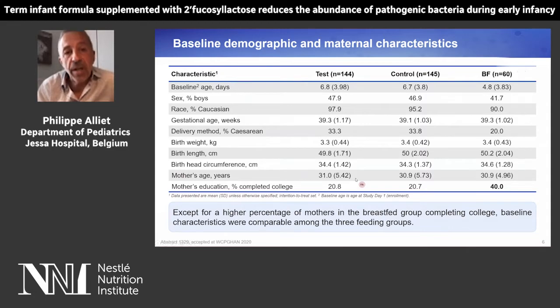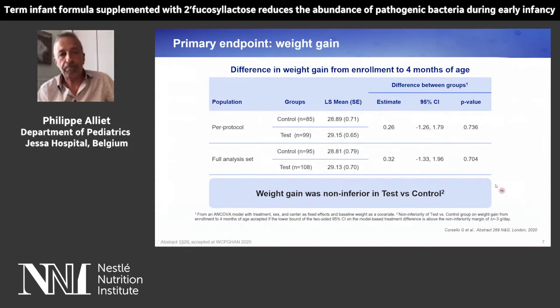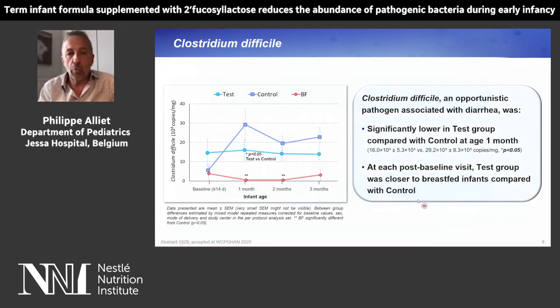This slide shows the baseline demographic and maternal characteristics in the three groups — the non-randomized breastfed and the two randomized test and control groups. There is no difference among the three groups, except for a higher percentage of modest education, completing college, in the breastfed group. As for the primary endpoint, there was non-inferiority of weight gain in the test group versus the control group.